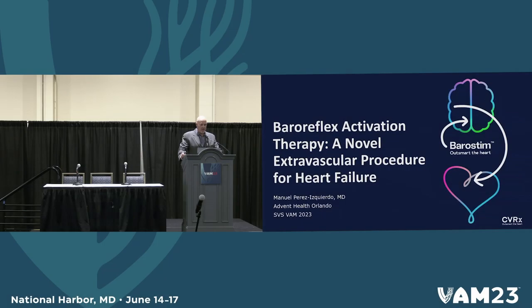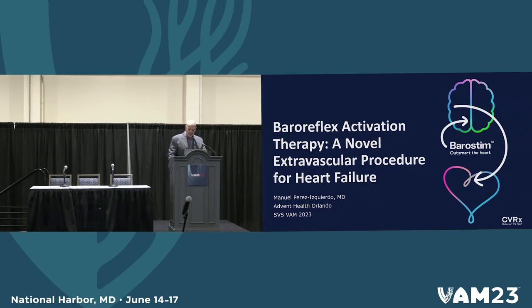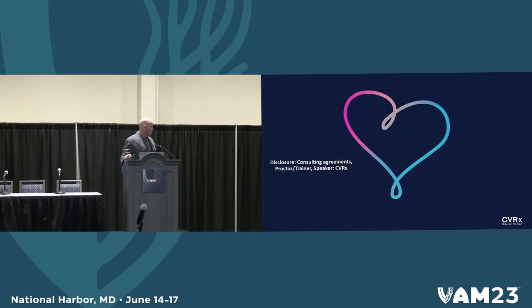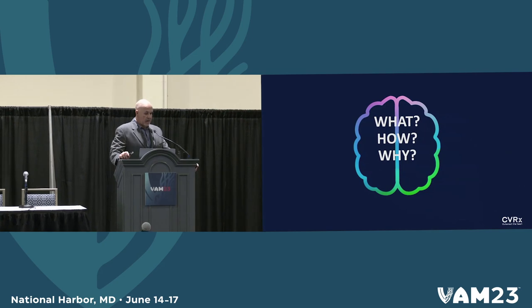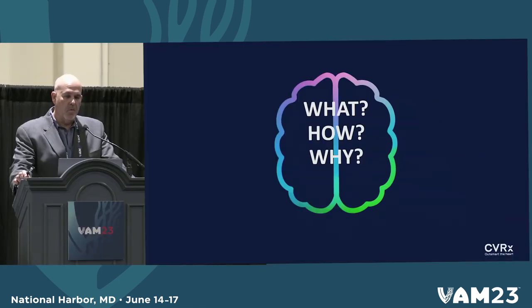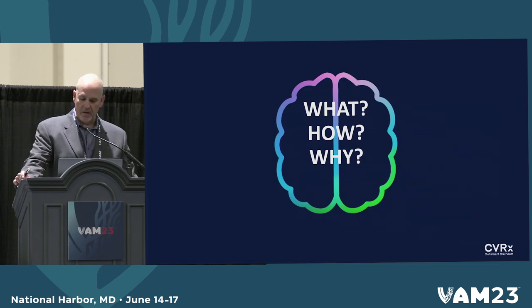Good afternoon. Thank you for coming to try to learn about baroreflex activation. This is something that is relatively new to vascular surgeons and heart failure. I would like to be able in the next 10 minutes to teach you what this is, how you do it, and why as vascular surgeons we should embrace this technology to assist our heart failure team.